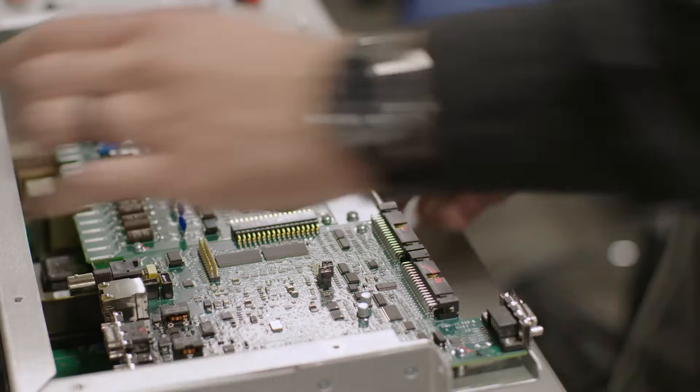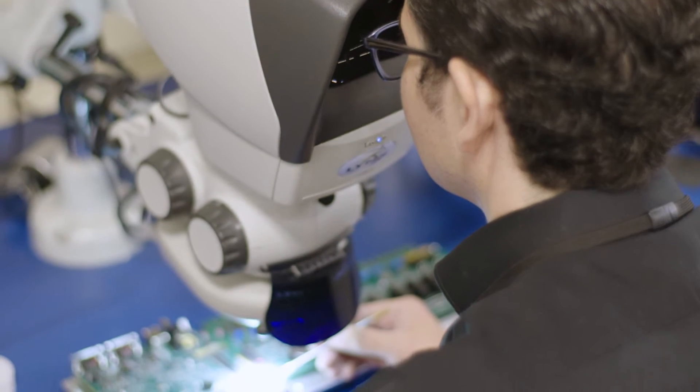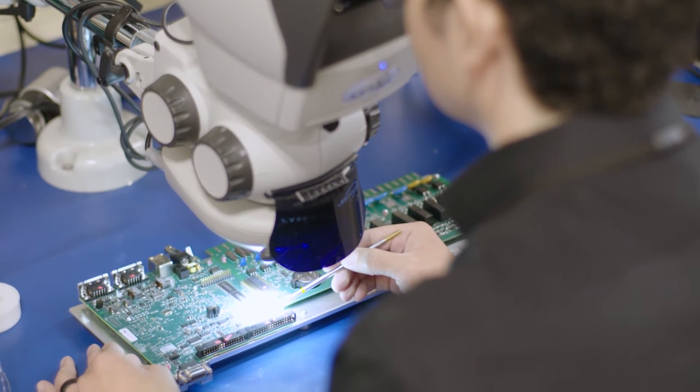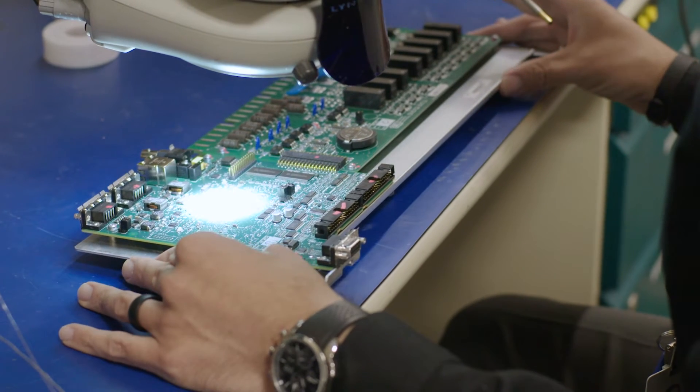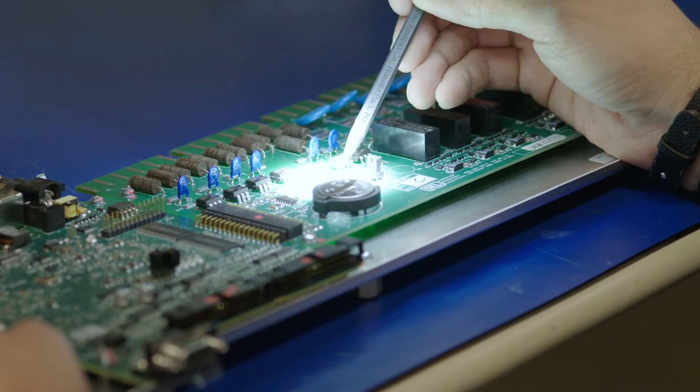My first rotation was in R&D. I got to troubleshoot and analyze failures from products that were in service. I had to research a lot about how components worked in the circuit to get to a specific solution for their applications.